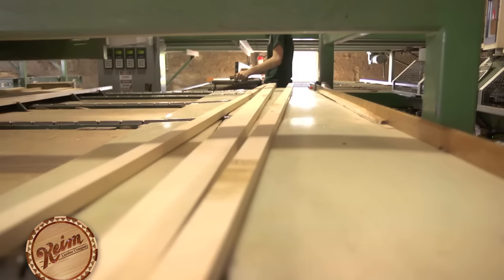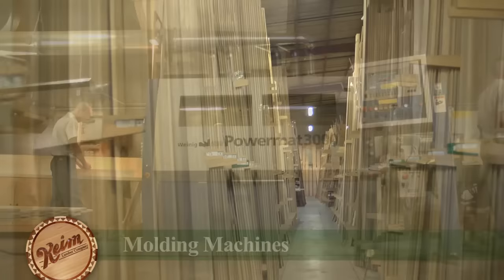Generally, longer lengths of wood are used to produce molding or trim — a milling process that Keim Lumber has taken to a whole new level.